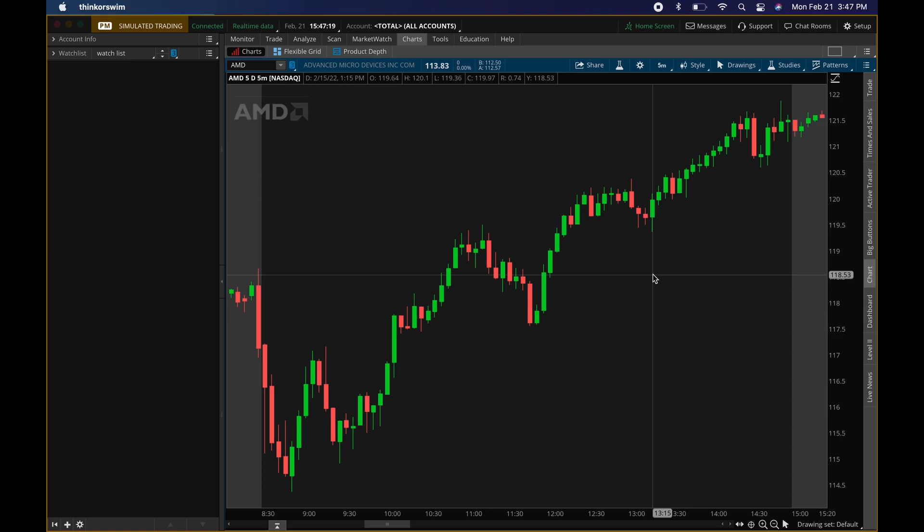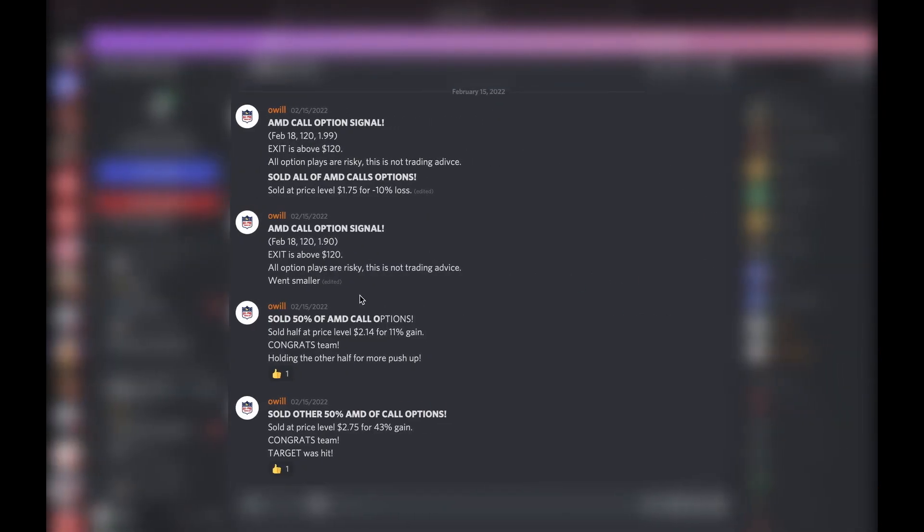We'll go over the signals first, then I'll come back to the chart, show you where I messed up, where I got back in, and then show you the profit. Here's the signal in the VIP: AMD call option signal, date February 18th, the strike price, and the price I paid — 1.99, or about $199.